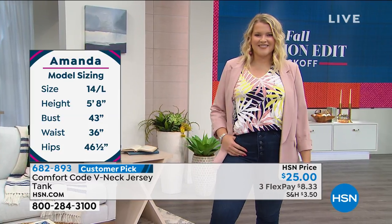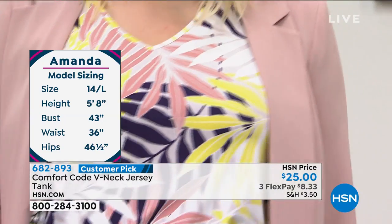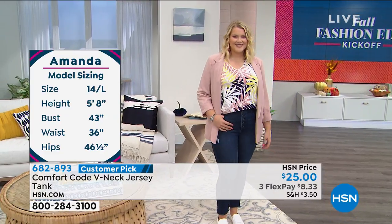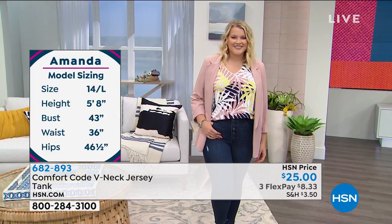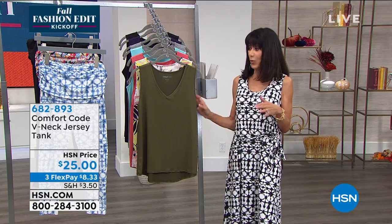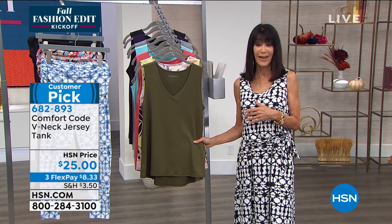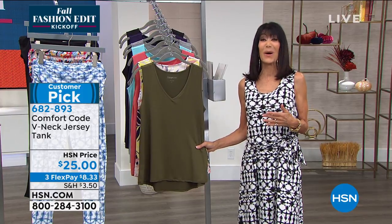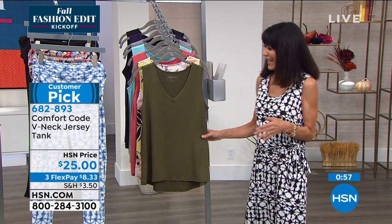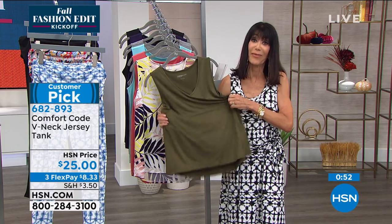$25. And this is another one that's a customer pick on our website. Whenever you buy anything from us, you're always welcome to go to hsn.com and share your reviews — we do not edit those. I think that's a really important point. So when something becomes a customer pick, I think it really says a lot, because people are more apt to write a bad review than a good one. Look at the stretch, look at the memory.